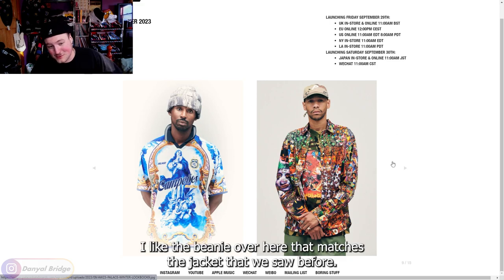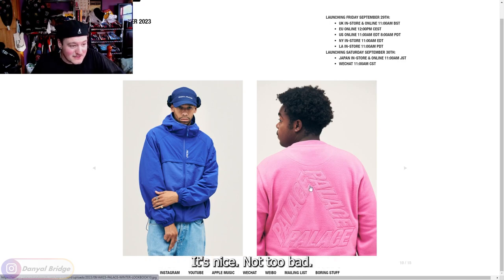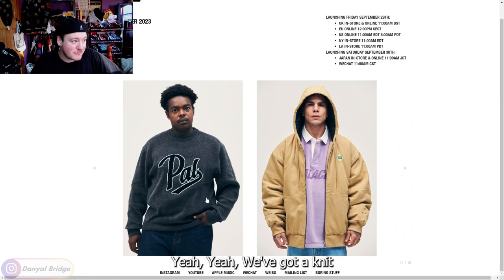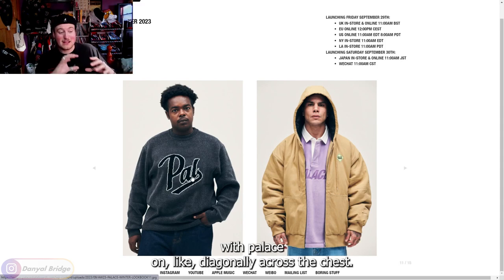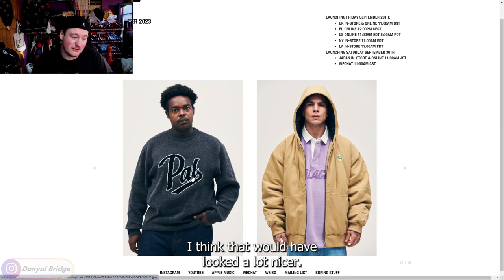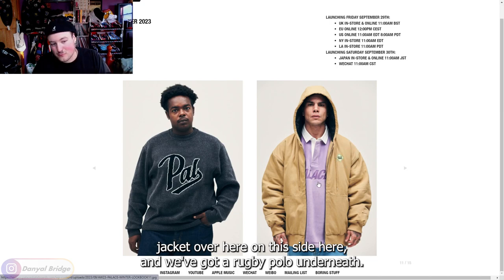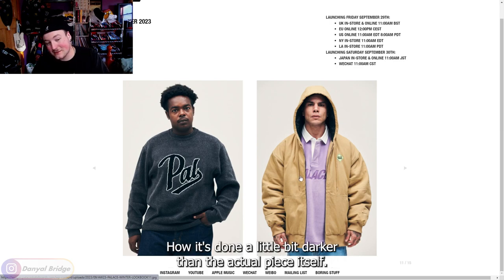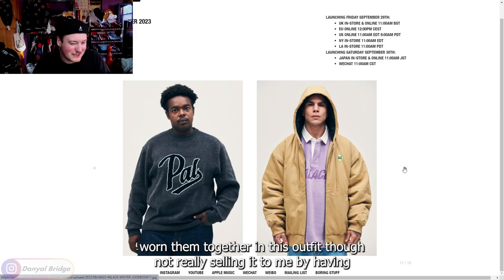We've got a graphic shirt and cap combo, and I like the beanie over here that matches the jacket we saw before. We've got a trifurg embossed sweater — it's nice, not too bad. A nice little Palace jacket, nice stonewashed denim, nice hat. We've got a knit sweater that just says 'PAL' on it — I'm assuming the back says 'ACE.' I would have liked that font style with 'Palace' done diagonally across the chest. We've got a very workwear-looking hooded jacket and a rugby polo underneath. I like the embossed logo on it, but it's kind of weird they've worn them together in this outfit.